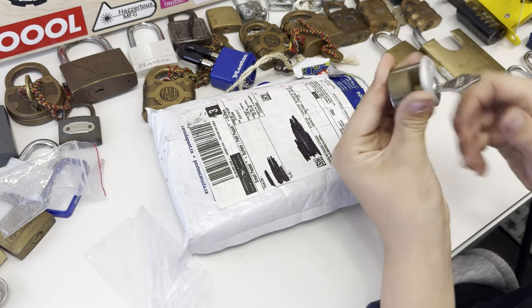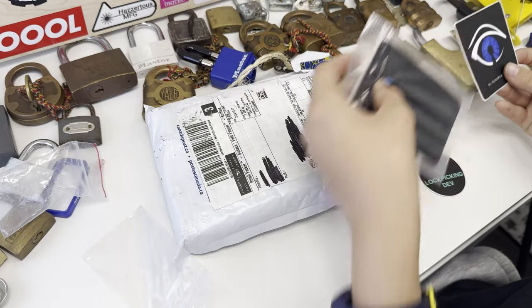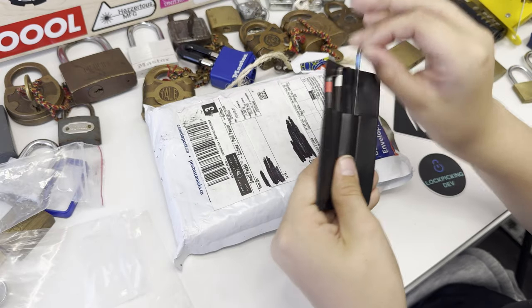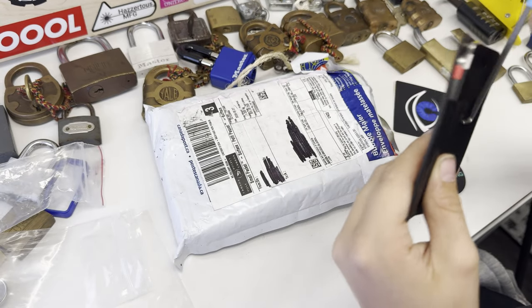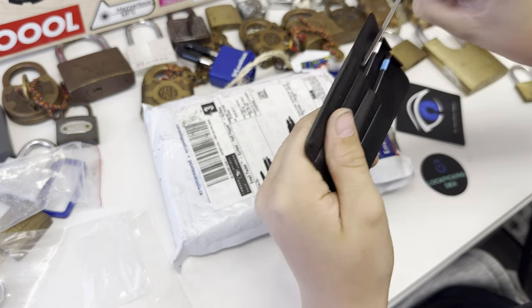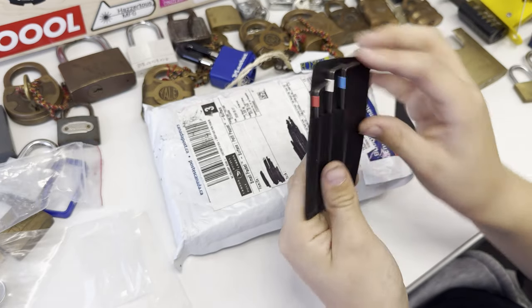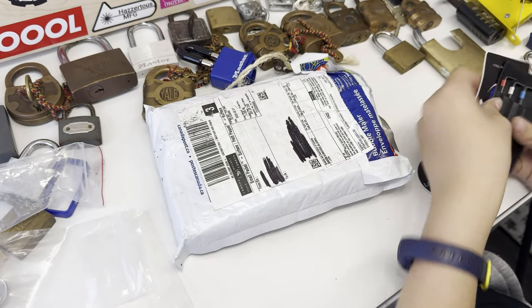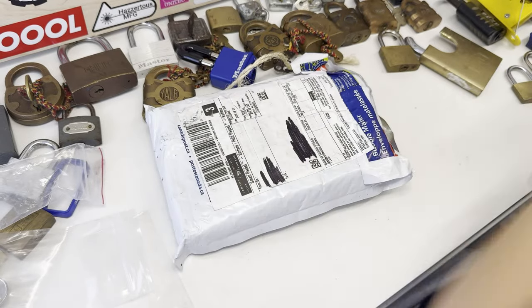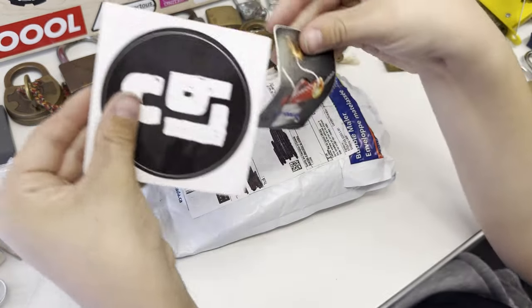Key security — thank you. Oh, nice tension tools, very nice. I've asked for these actually — I really wanted those. Then I've got some stickers: Lock Picking Dev, and some more stickers.